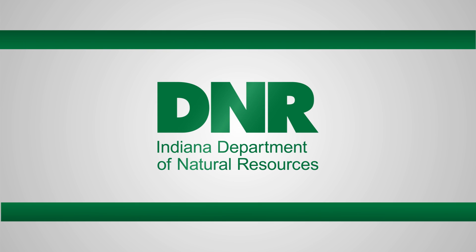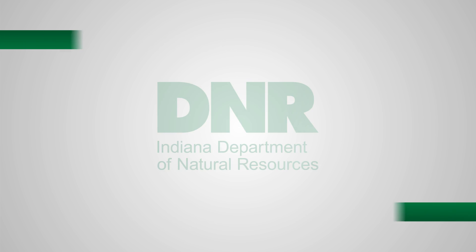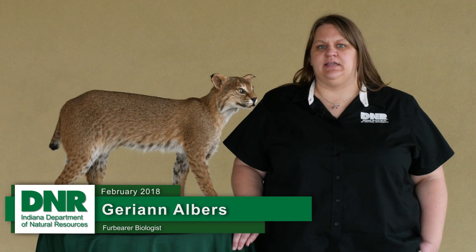Hello, my name is Jerianne Albers and I'm the fur bear biologist for the Indiana Department of Natural Resources. Today I want to talk to you a little bit about bobcats in Indiana.